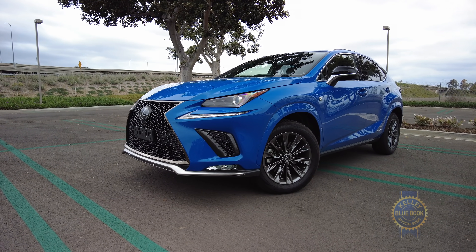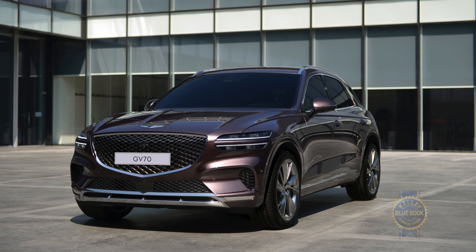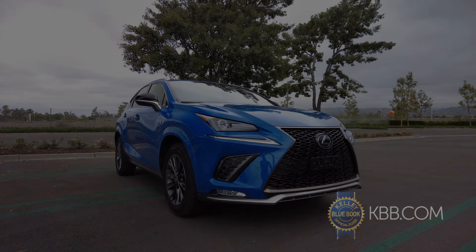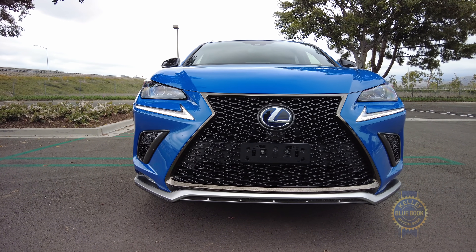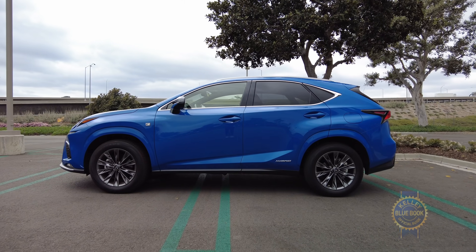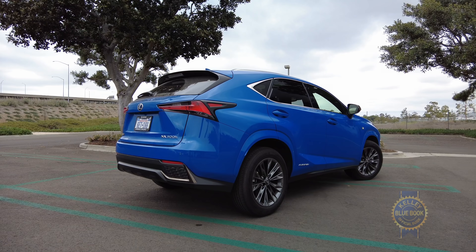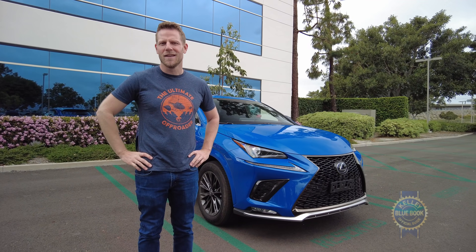Other premium compact SUVs competing for your attention include the Acura RDX, Volvo XC60, and the upcoming Genesis GV70, which looks super cool. There are also pricier but more elite contenders like the BMW X3, Audi Q5, and Mercedes-Benz GLC. Among that set, you can find newer, more powerful, and more luxurious options. Though late in its lifecycle, the current-gen NX still embodies Lexus values as a comfortable and reliable compact SUV. If you like what it offers and you can get one for a good price, the 2021 Lexus NX might be a good fit for you. But as a fan of touchscreens, I'd probably wait for the 2022.